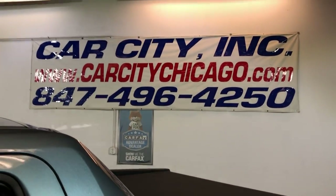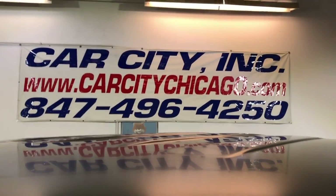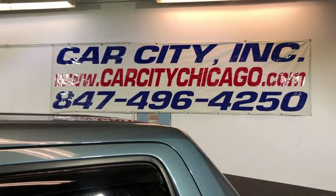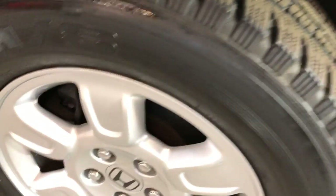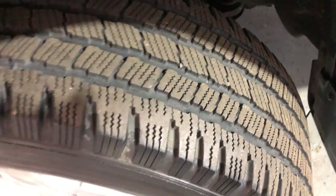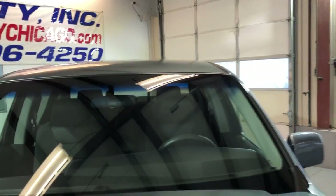It runs and drives nice. If you guys have any questions or would like to schedule a test drive of this nice and clean Honda Ridgeline, please give us a call at 847-496-4250. Check our website carcitychicago.com for more information, pictures, video, and a free Carfax report. Look at these alloy wheels — nice and clean, free of scuffs, and beautiful all-matching Michelin tires all around.